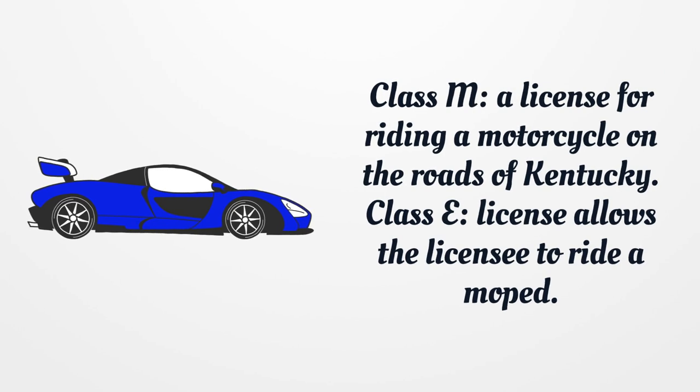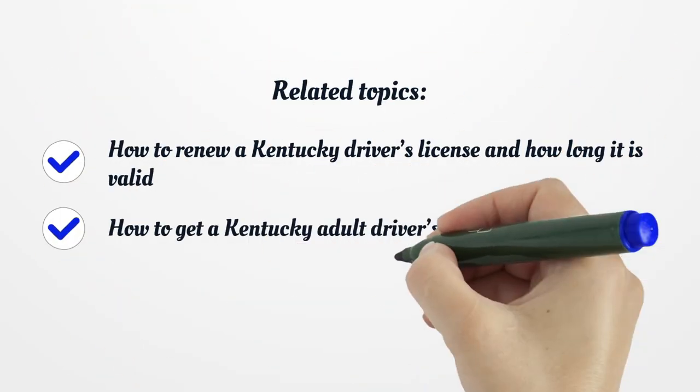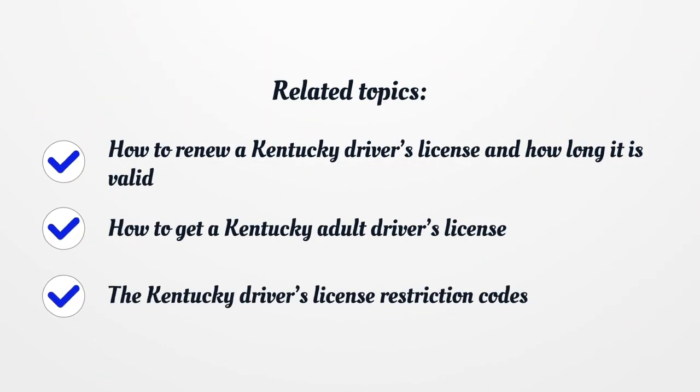Learn more on license.search.org. Related topics: How to renew a Kentucky driver's license and how long it is valid. How to get a Kentucky adult driver's license. The Kentucky driver's license restriction codes.